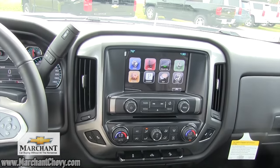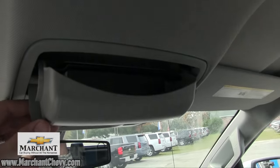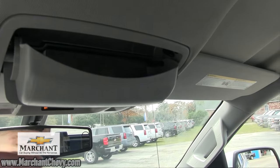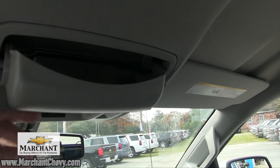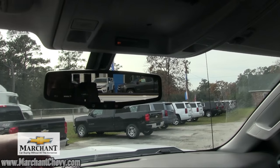You've got two USB ports, an auxiliary input, and another 12-volt outlet right down there. Tons of technology, tons of room, tons of storage. Up top you've got a spot for your glasses — whatever brand you've got, throw them in there and hit the roads. OnStar is on your mirror as well.